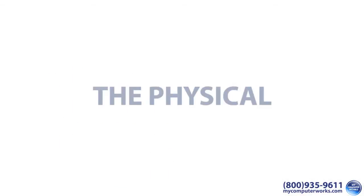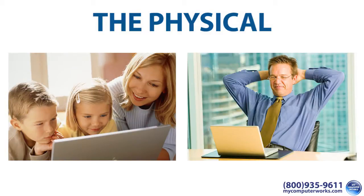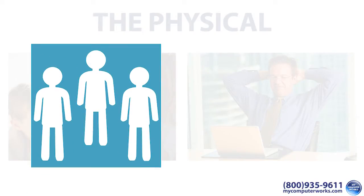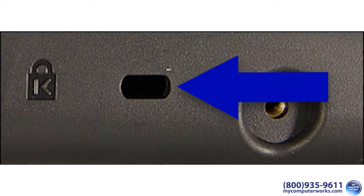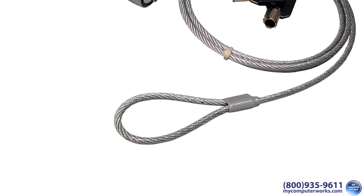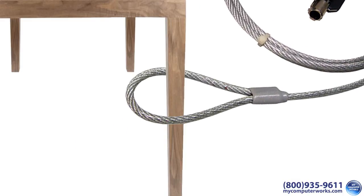First, there's the physical. Obviously keeping your laptop in sight at all times is ideal. However, it's very difficult to do that if you want to have any sort of social or lavatorical freedom. A solution to this problem is the old cable and lock. This is called a Kensington slot, and it can be found on most recent laptops. You can buy a Kensington lock, install it into this slot, and attach the cable to anything stationary such as a pole, secured table leg, or even yourself.